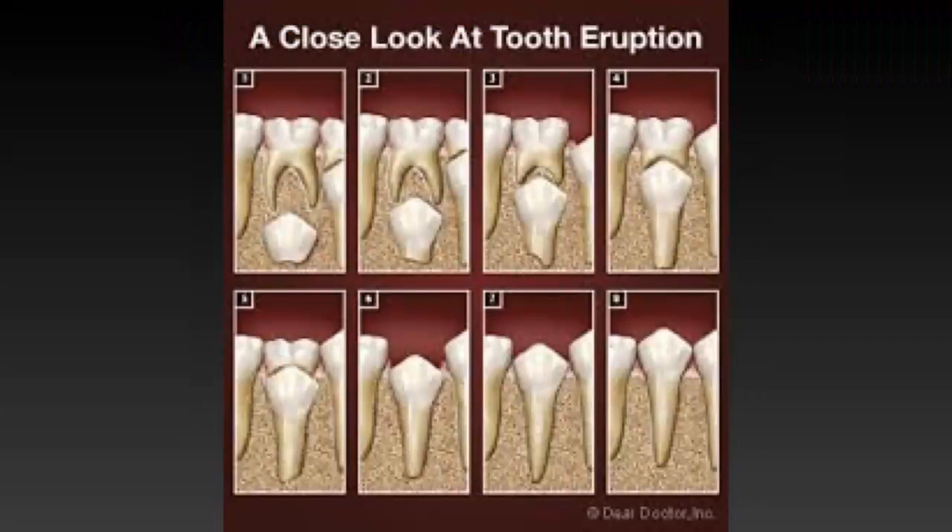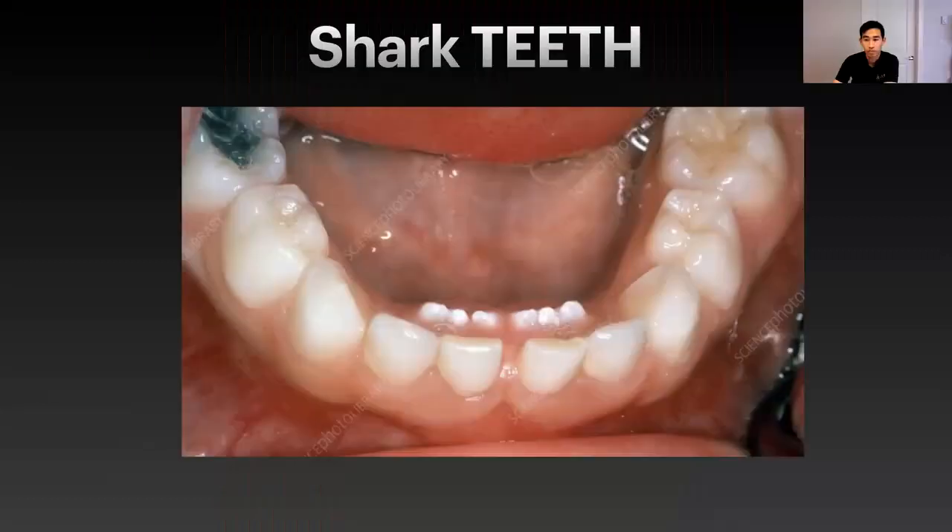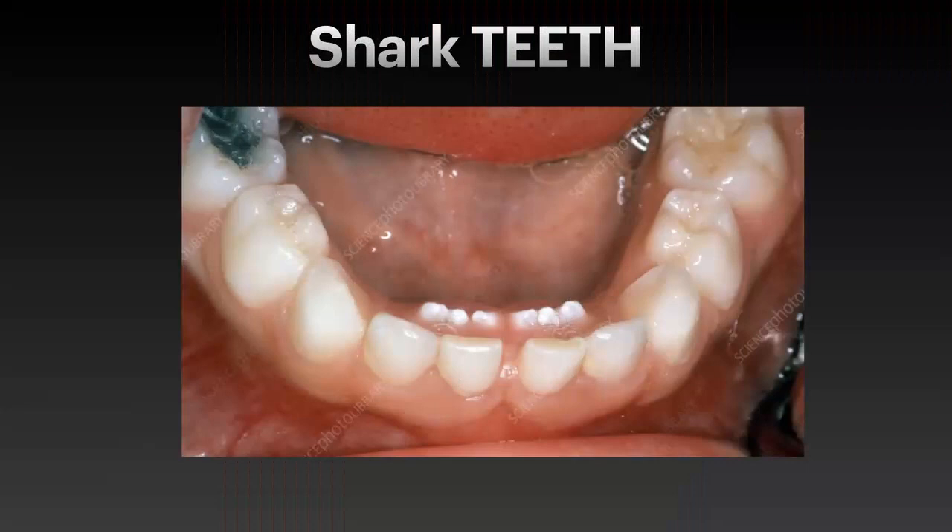The adult tooth actually eats away at the baby tooth as it comes in. Sometimes that creates other issues, but generally speaking, it just eats away at the baby tooth and comes right in. Have you ever heard the term 'shark teeth'? It's a very concerning thing for parents — the adult teeth are coming in and there are two rows, like a shark.